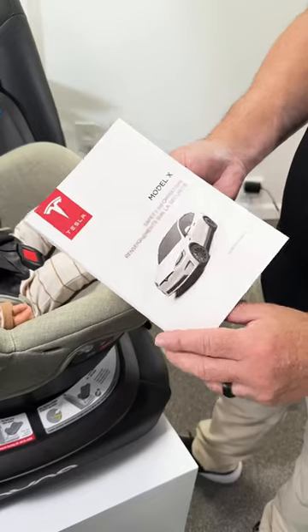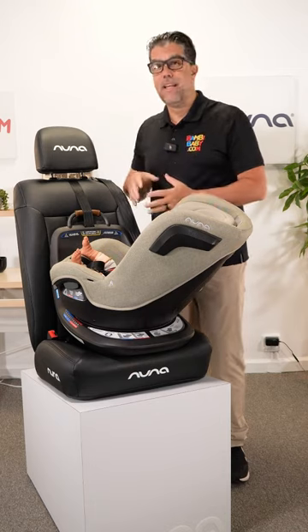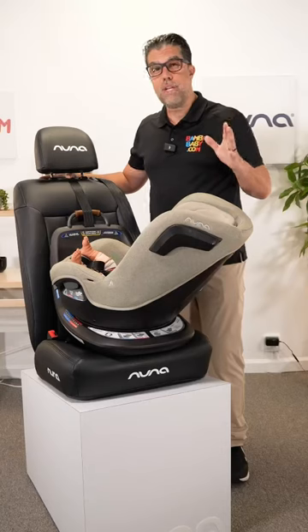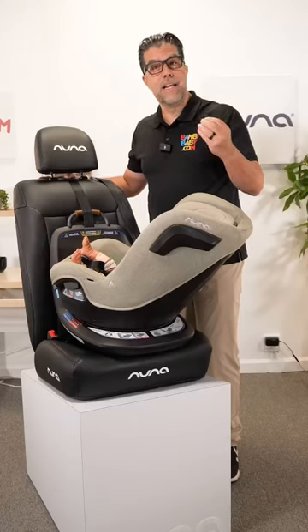As a CPST, there are a lot of technical words that parents need to identify with, but they're also extremely intimidating — like latches, anchors, tethers, retractable harness, locking seatbelts. There are a lot of technical strategies, but understanding the basic fundamentals of getting your car seat installed is ideal.